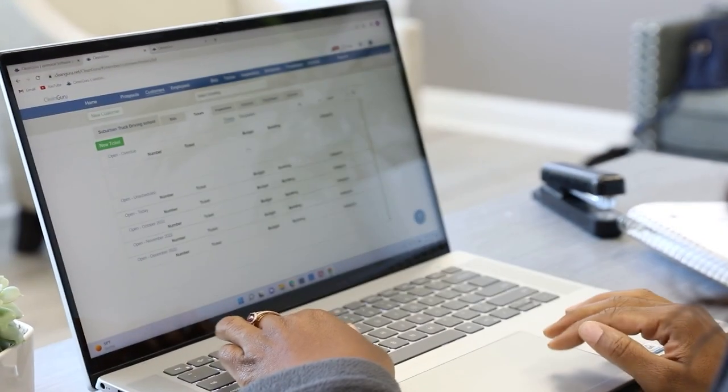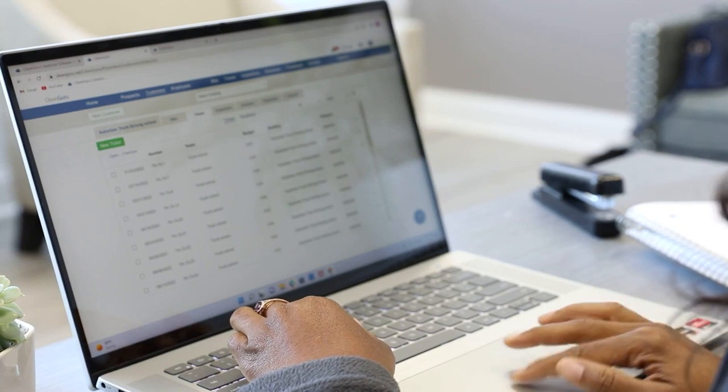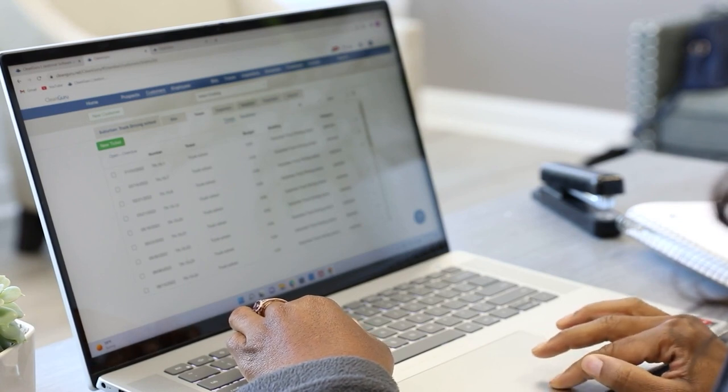It made my life a lot easier because I can do timekeeping, know where employees are at any given time. My favorite features using Clean Guru would have to be timekeeping, proposals, and invoicing.